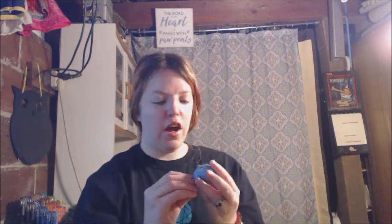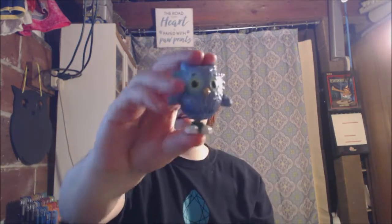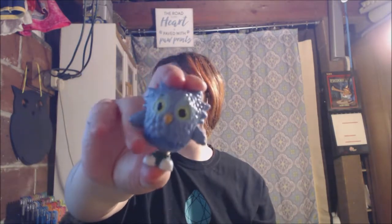I got the bag mainly because I've seen this thing — it's a little owl and I love little owls.